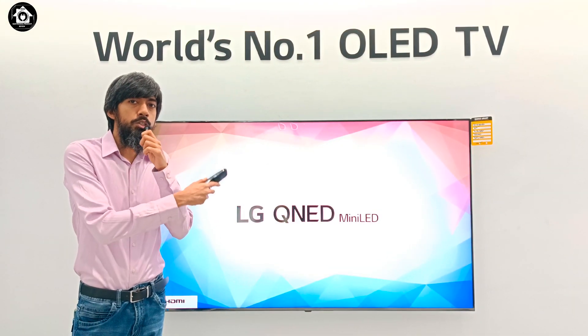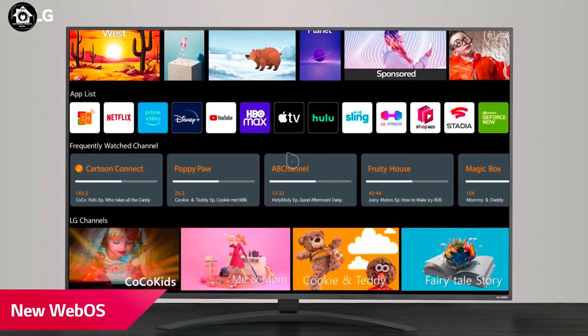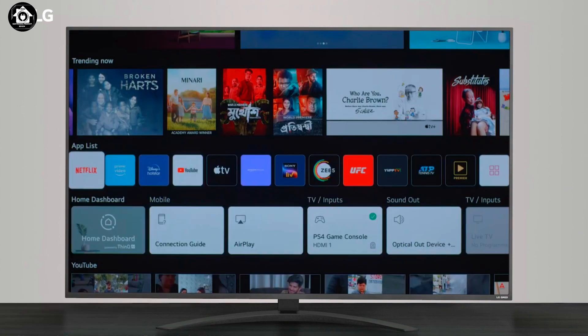The QNED 80 runs on WebOS 22, LG's latest operating system. It is very fast, very smooth, content-rich, and TV-friendly, giving users a great experience.